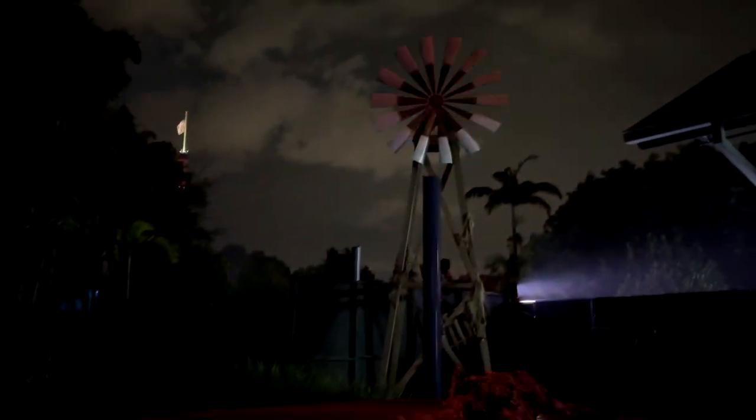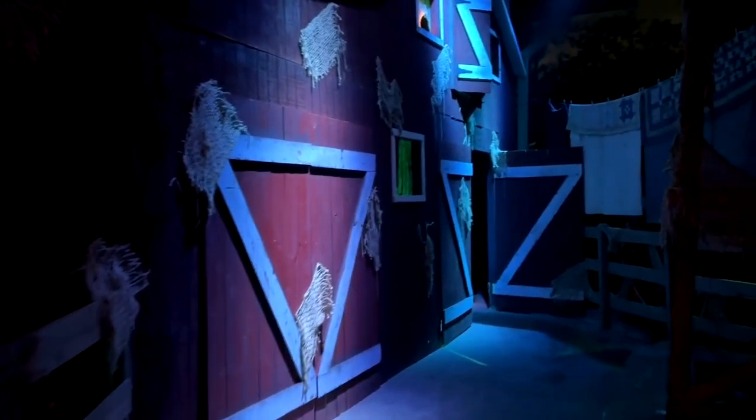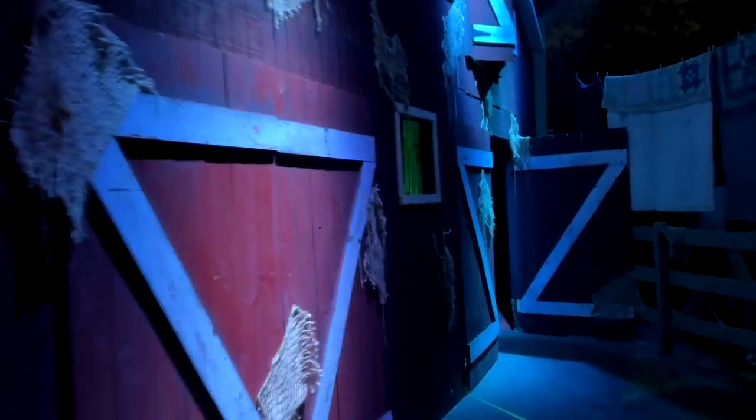The aliens are coming! You gotta run! Get out of here! The aliens are coming!